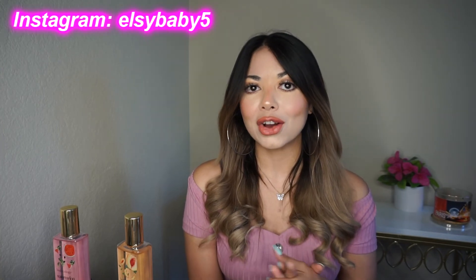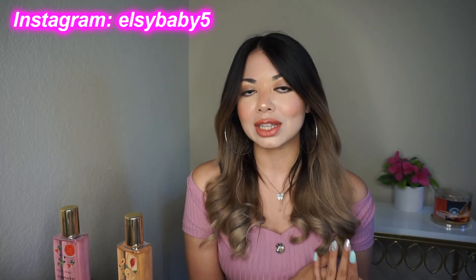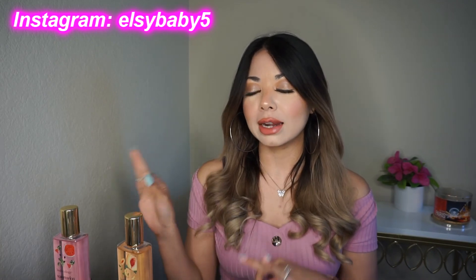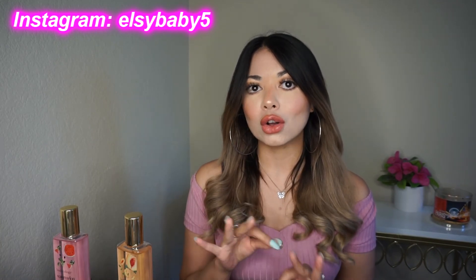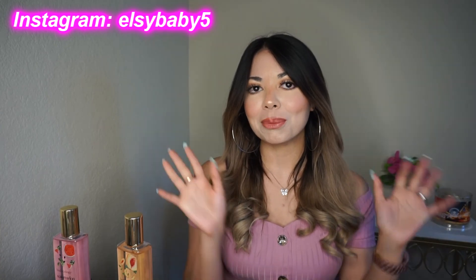Such good ones for the spring and summer — that's pretty much it. Thank you so much for watching. I really hope you enjoyed this video. Definitely subscribe, like this video, and comment down below. Let me know if you've tried any of these fragrances. Also follow me on Instagram and I hope to see you in my next video. Bye!